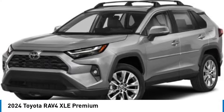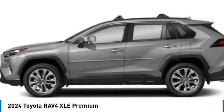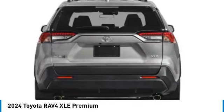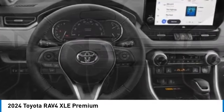We are pleased to show you the 2024 RAV4. The RAV4 is one of the most fuel-efficient SUVs in its class. Versatile and efficient, the RAV4 mixes the comfort and drivability of a sedan with the benefits of an SUV. This highly evolved, well-packaged crossover SUV lets you have it all.